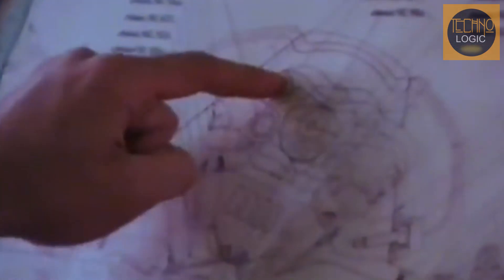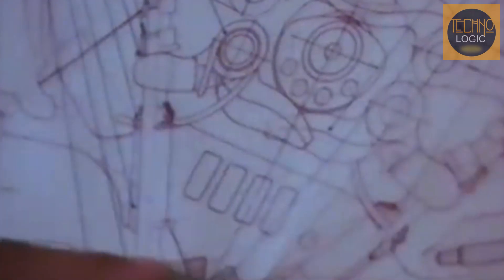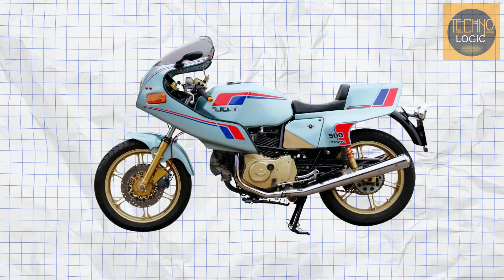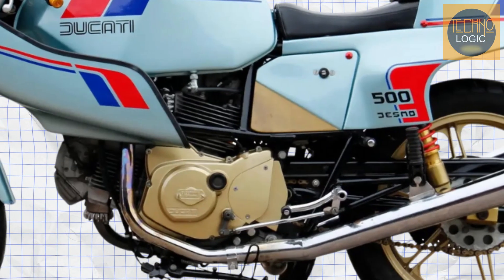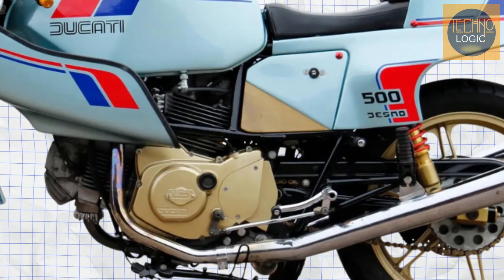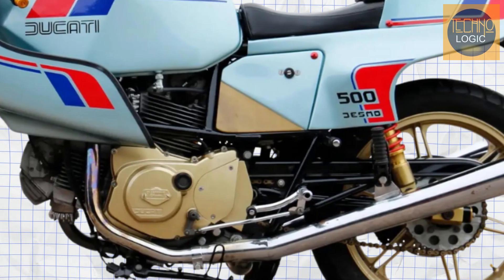Additionally, Taglioni revised the cylinder head design, implementing a narrower 60-degree included valve angle. This design improved gas flow, which directly increased efficiency and produced more power. Another innovation was the crankcase design, where the swing arm pivoted directly on the rear of it, reducing the effect of chain snatch during acceleration and creating a more rigid and compact drive unit.